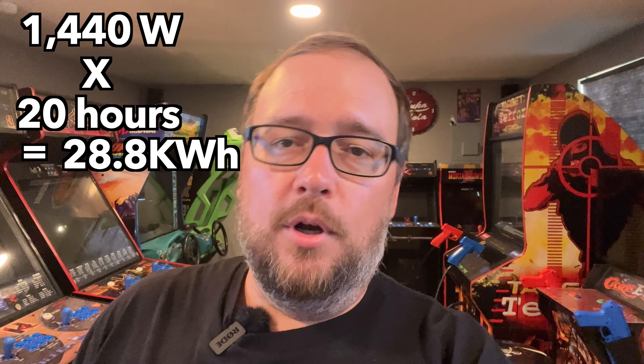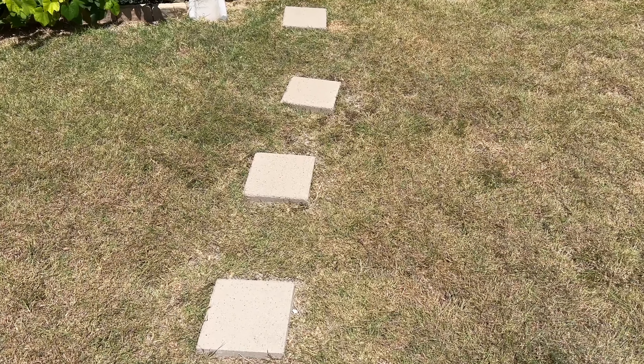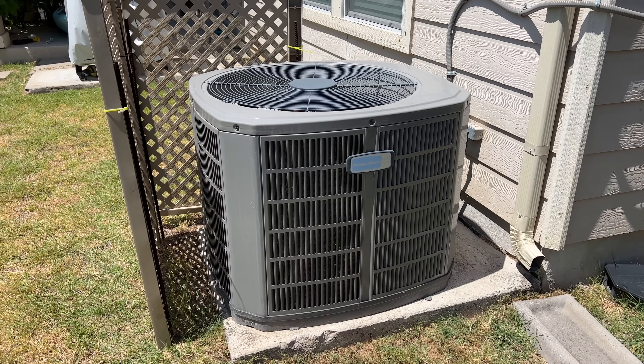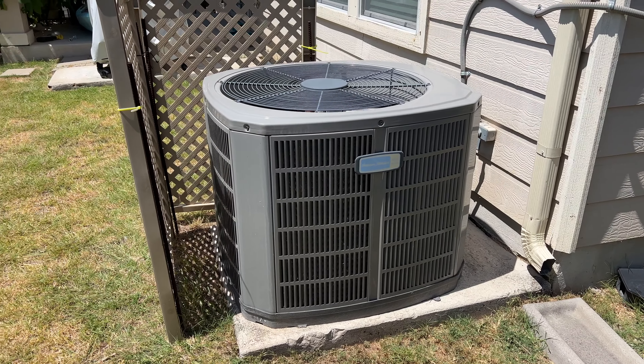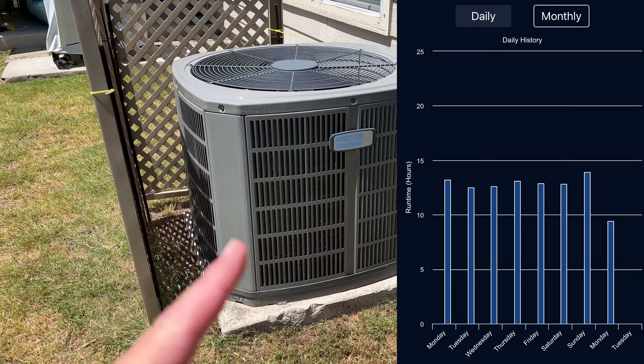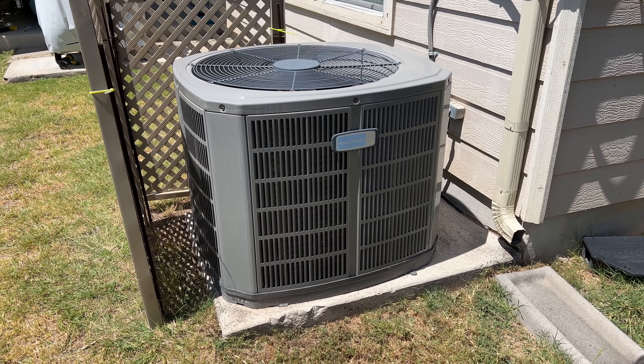Then there's what I thought was the real power-hungry item: this air conditioner — a Mitsubishi one-ton 12,000 BTU mini-split. It's actually really efficient and I haven't noticed much change in daily usage since installation. We have smart meters on the house, which can charge more when grid conditions are stressed, and Texas has been breaking electric usage records all summer. Based on Google estimates, this unit is probably pulling about 1200 watts when I'm in here playing games.